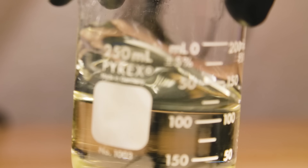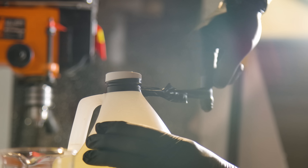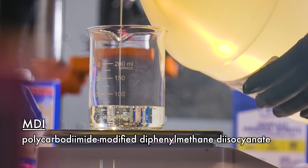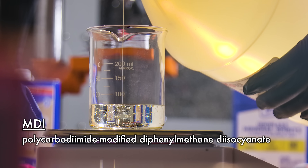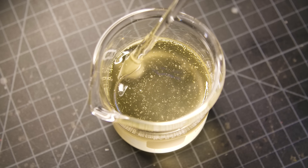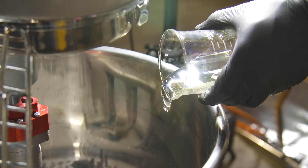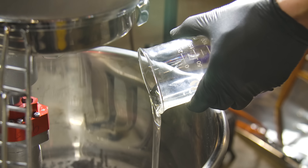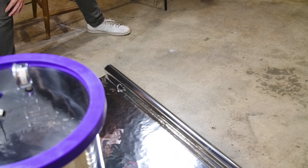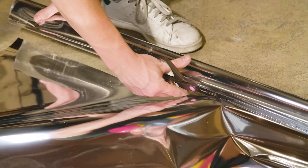On the other end of the viscosity spectrum is isodecyl pelargonate, or IDP. This thin clear liquid is a plasticizer used to reduce the viscosity of the HTPB, improve the mixability of the solid fuel components, and improve the flexibility of the solid propellant once it's hardened. To harden the mix into the desired shape, we have the last part of the binder: polycarbodiimide-modified diphenylmethane diisocyanate, usually called MDI. It's a curative for the HTPB — once the mixture of oxidizer, fuel, and binder are together, the MDI is added, and over the course of several days the mixture solidifies. These are the basic components used in most solid rocket motors, both amateur and professional.